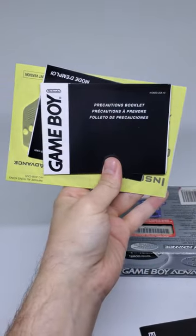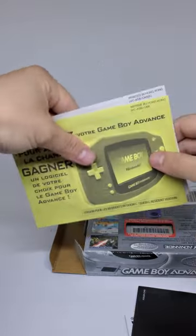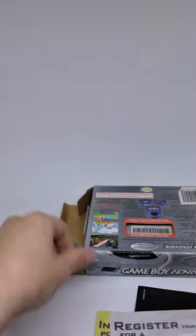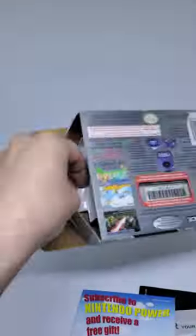We have our inserts and manuals here, we even have our original subscription stuff — that's pretty cool. I love when the boxes are more complete-in-box than not. I just love all these things, and without further ado...